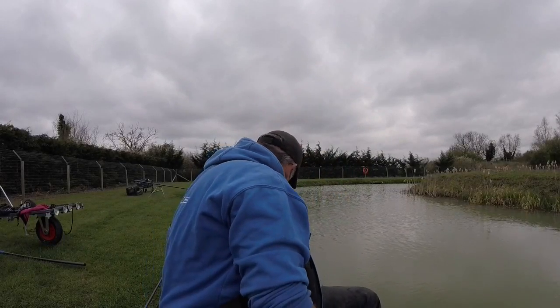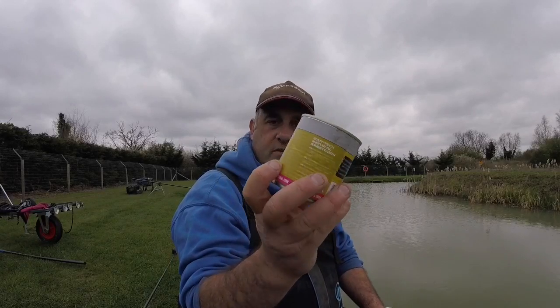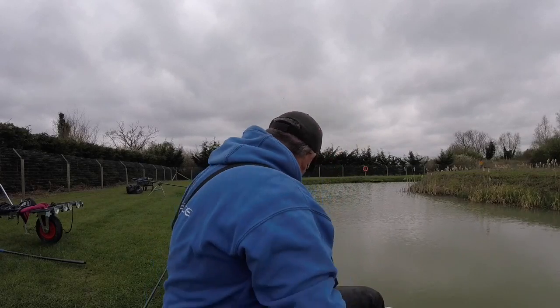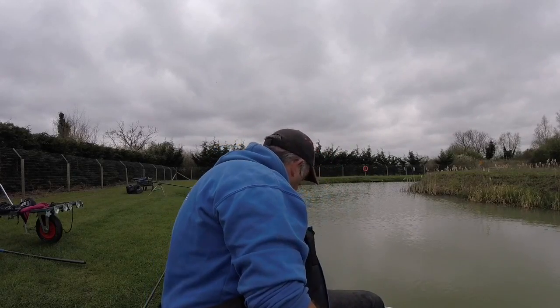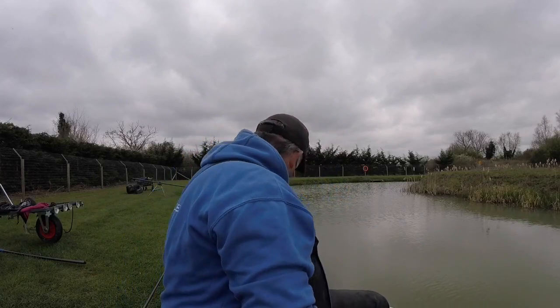I've got no flavouring on the feed pellets. All I'm doing is potting over about 6 or 8 on the far line every time I go out, and just loose feeding 2-plus-2. Down the edge I'm just going to fish corn — the Baitek Super Sweet natural sweet corn. Perfect. Cracking grains, nice and solid. Just going to loose feed a few of them down the edge.